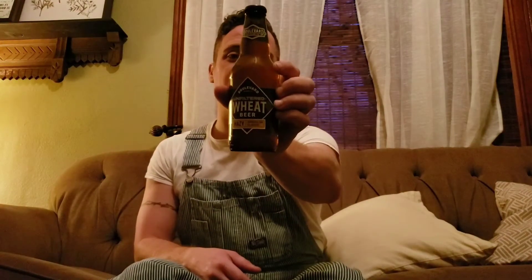Working Class Beer Reviews is looking at Boulevard Unfiltered Wheat. Boulevard Brewing Company was established in 1989 in Kansas City, Missouri. Their very first brew was their Boulevard Pale Ale, and the first keg produced was taken across the road to a restaurant called Ponax, which was the first restaurant to distribute their beer.